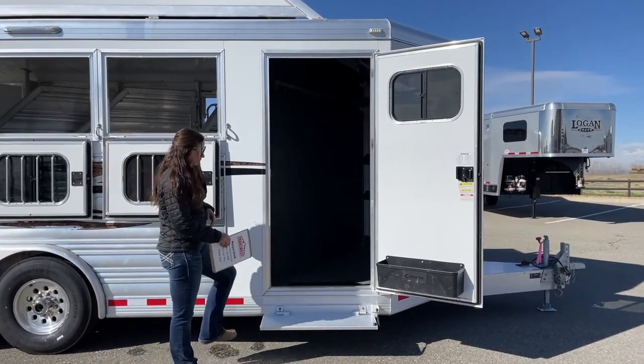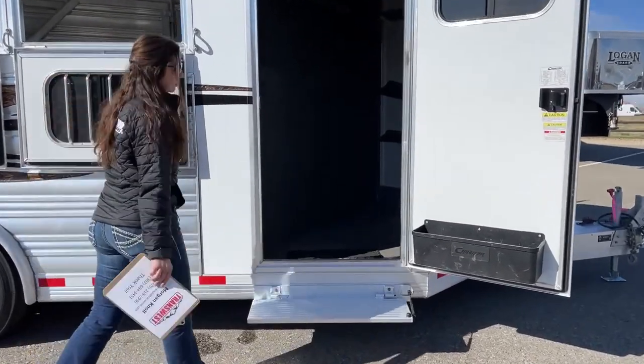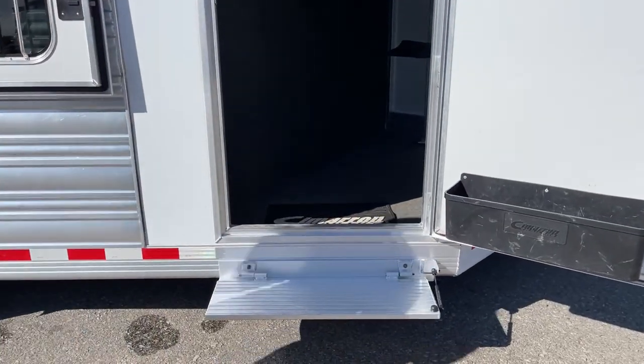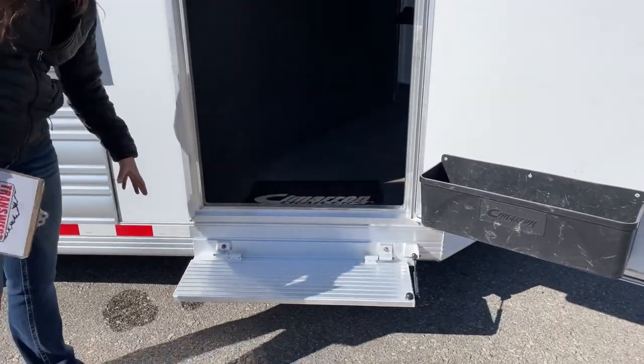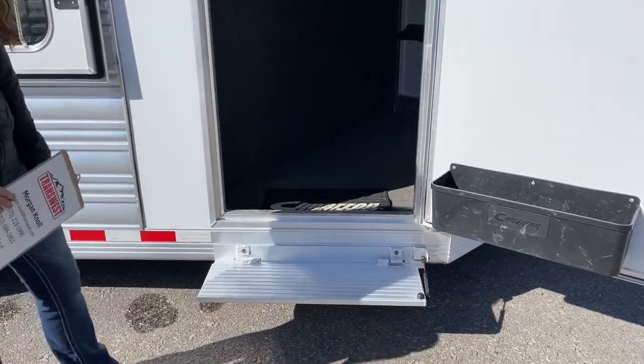We do have a step going up into the tack room, which is a big one for me because this trailer is sitting eight feet wide and we do not have a running board on the side. So having that step there definitely helps out — you can see lengthwise how much step you're getting out of it.